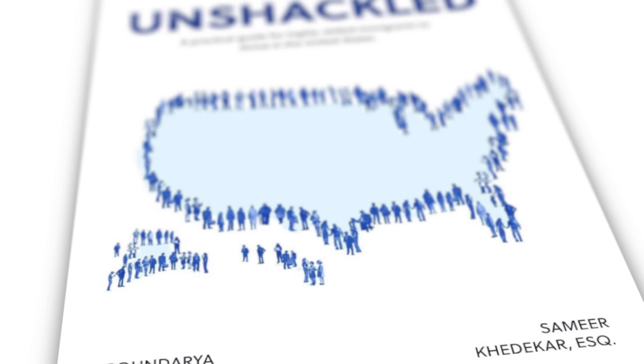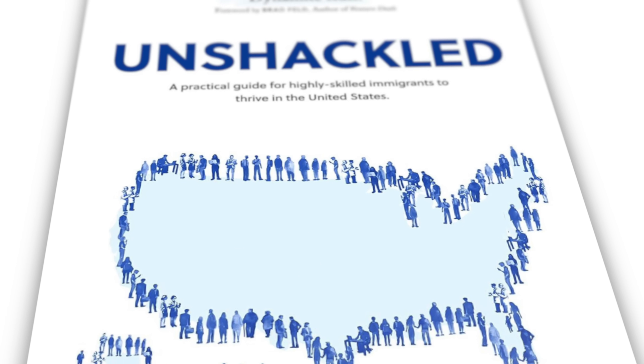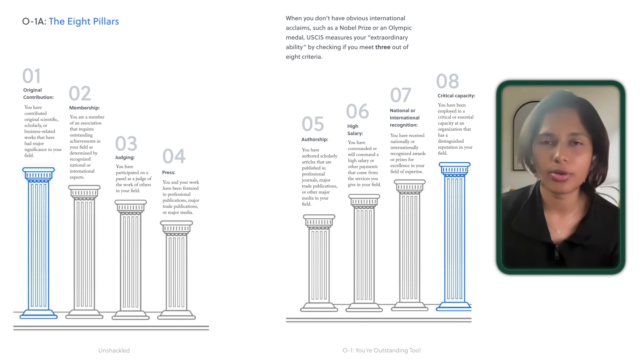Unshackled is Soundarya's book that she wrote to explain everything about getting a talent visa to the U.S. You can get your own copy by following the link in the video description.